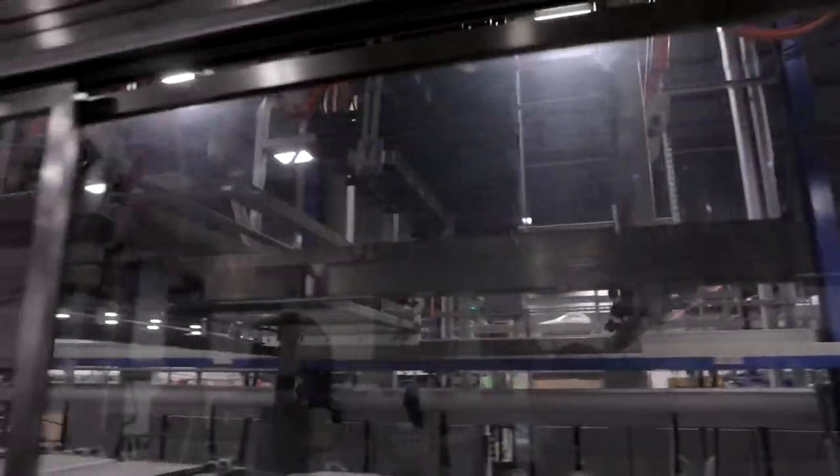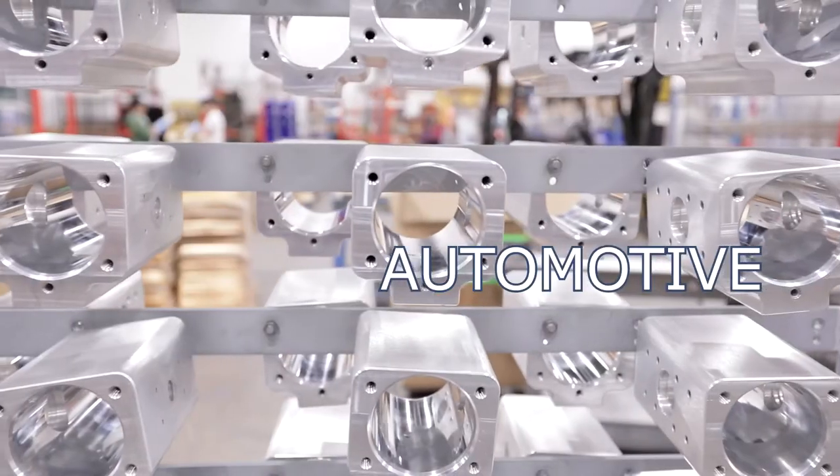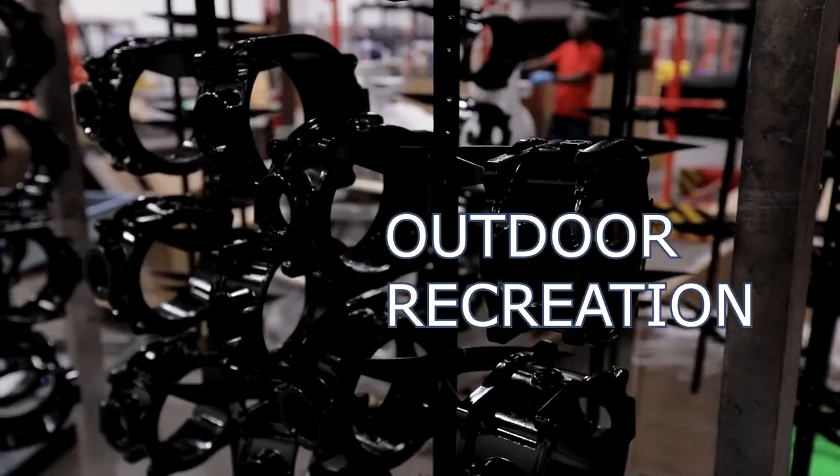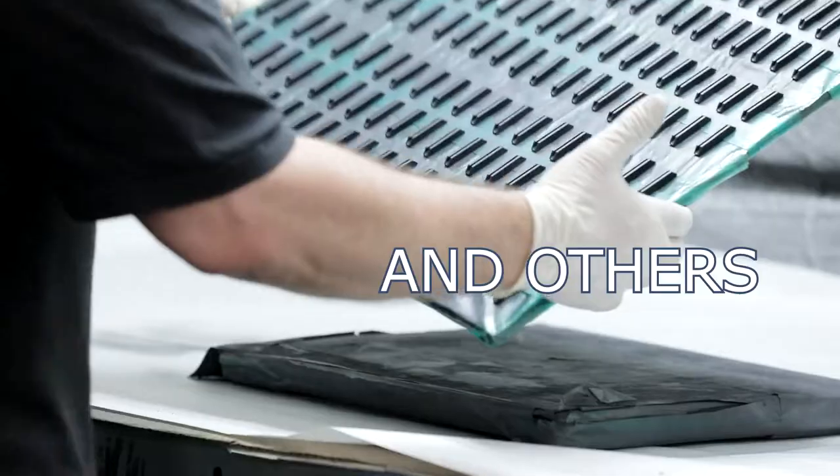We process a wide variety of parts from many industries: automotive, industrial, food service, aerospace and defense, outdoor recreation, healthcare, and others.